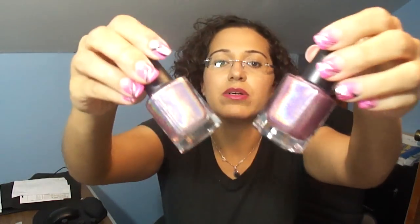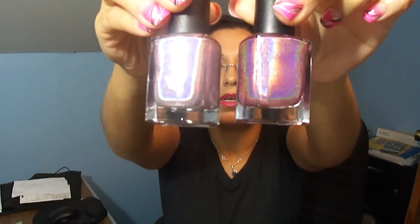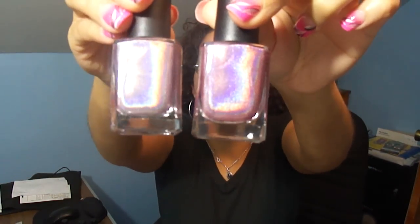I just want to do a quick comparison — this one is Halographic and this is Cloud Nine. So this one's more pink, this one's more purple. They look very similar but I had to have both.